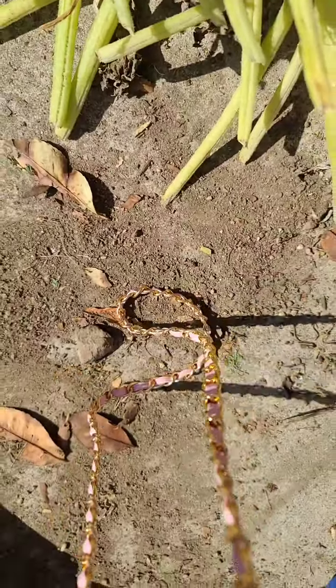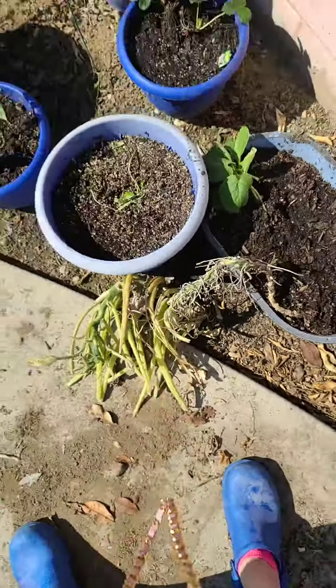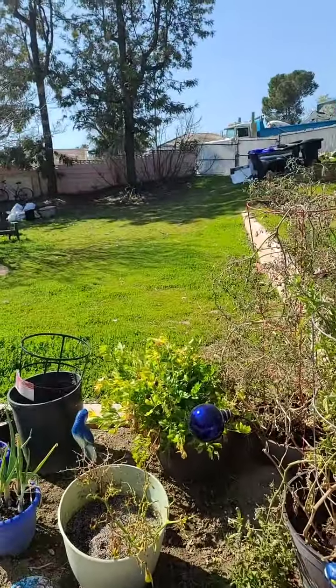My zucchini was doing really really well and then it got really cold and froze, so I cut off all the dead branches. But I'm not cutting it off because I think it's still gonna produce. Today I'm gonna try to work on my yard a little bit and clean out my pool. And look at the boo boo — my little black panther is right here with me.